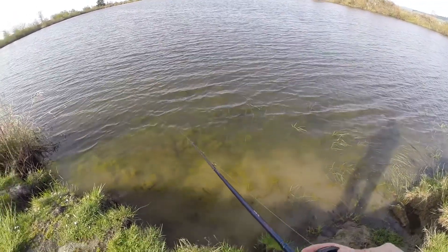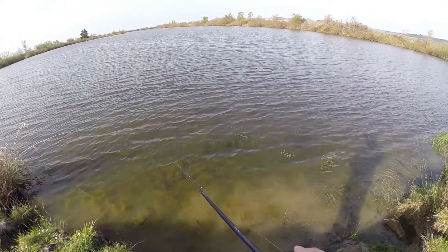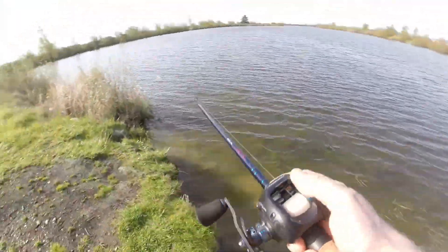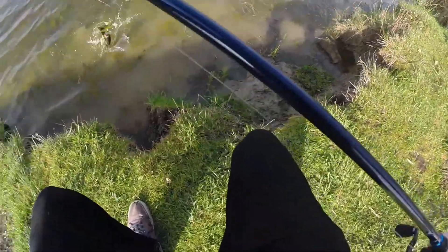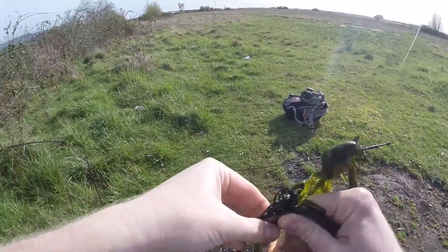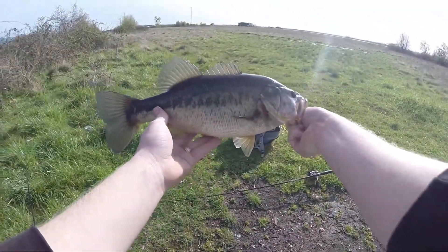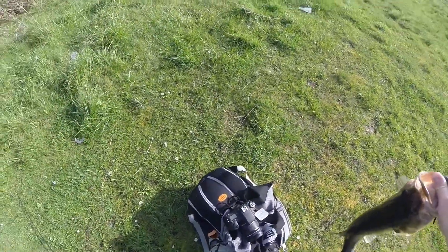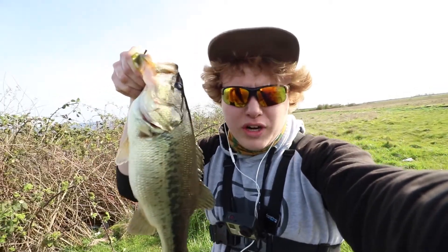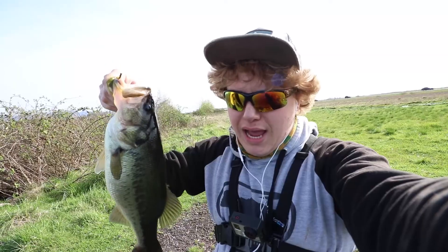All right, there we go, we're on! Hell yeah. First bass of 2018. Not a bad little male there. Official - first bass, first fish, 2018. About a pound and a half bass on one of my confident moving baits, which is the black spinner bait. So I'm going to let this guy go.